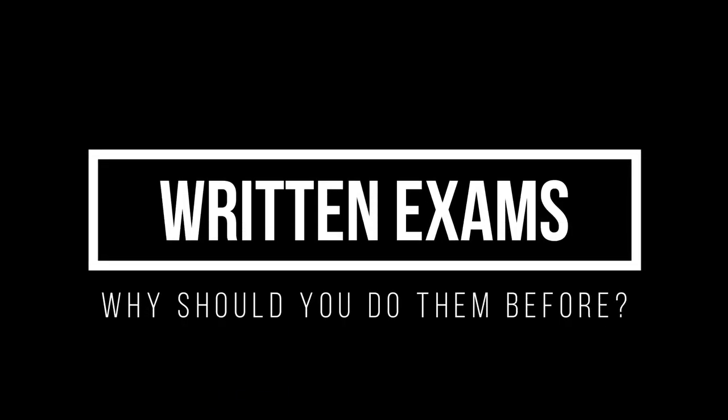In that video one of the biggest things I talked about was getting your written exams done before you started. So in this video I want to talk a little bit more about why you should get your written exams done and then also how to do it — like the fees, how to study, and where to take the exam. Let's get into the first thing: why you should take your written exams before your first day.